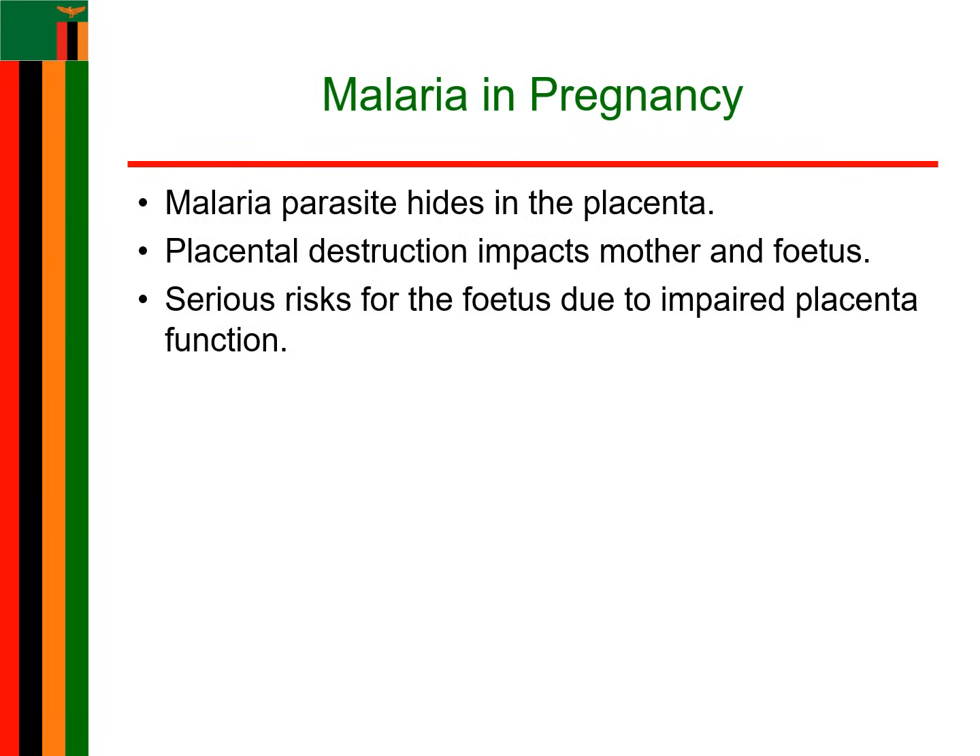Here is where things get tricky. Malaria parasites have a favorite hiding place: the placenta. Think of the placenta as a lifeline between the mother and the baby, providing oxygen and nutrients. When malaria attacks it, it disrupts this crucial connection, putting both mother and baby in danger. This silent attack can lead to complications like anemia, stillbirth, or even maternal death. But how do you recognize the signs before it's too late?